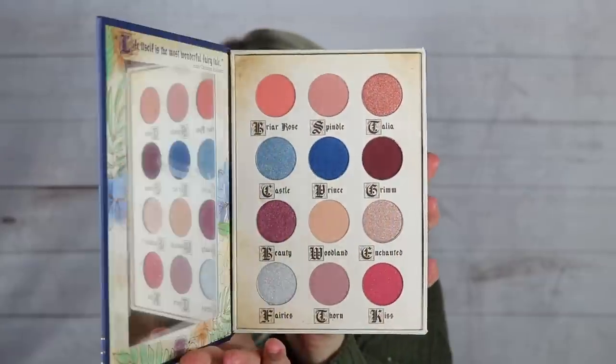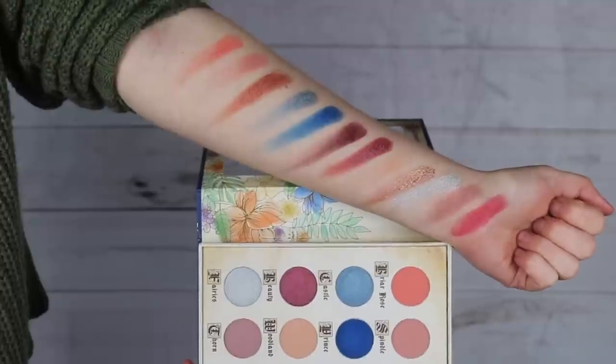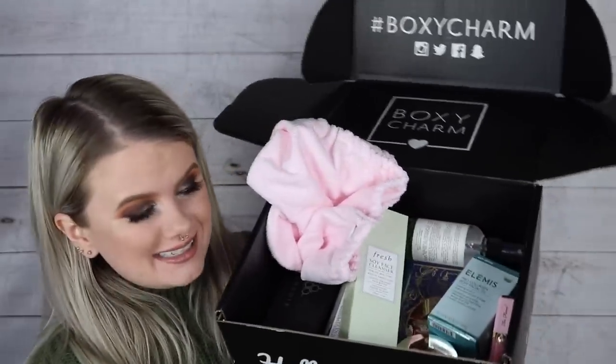The last BoxyLuxe item is a palette by Storybook Cosmetics — the Once Upon a Time Briar Rose palette. It's a large, book-shaped showpiece palette with 12 shadows in matte, shimmer, and metallic formulas. The pamphlet listed it at $55 but the actual website price is $45, another price discrepancy.